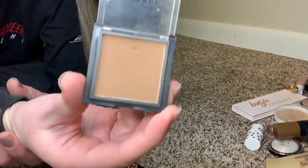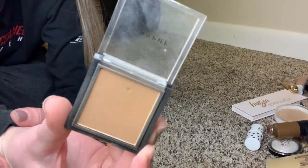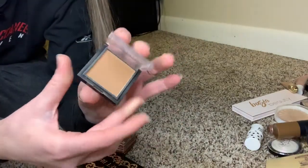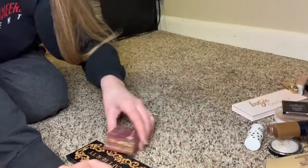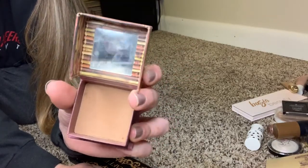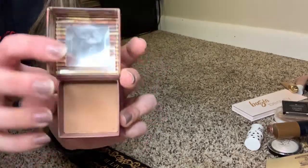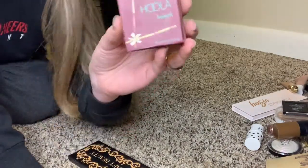The Morphe powder bronzer in Debutante — I hate this. The color looks so good in the pan but it's so patchy when it goes on. I love Morphe but I don't love this. I'm trying to force myself to use it but I think it's time to let it go. The Benefit Hula — I bought it because it was all the rage, but I'm not really impressed. I would pick Physician's Formula Butter Bronzer over this a hundred times over. It's not terrible, but it's expensive.